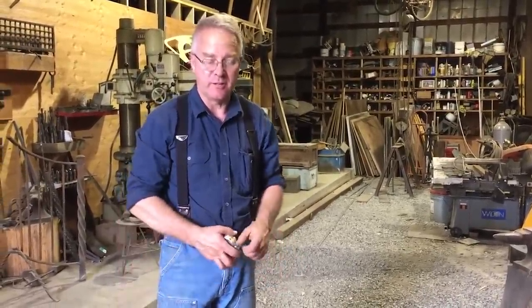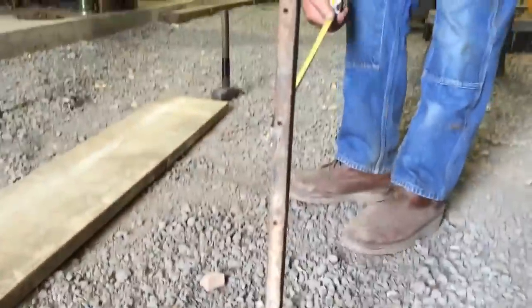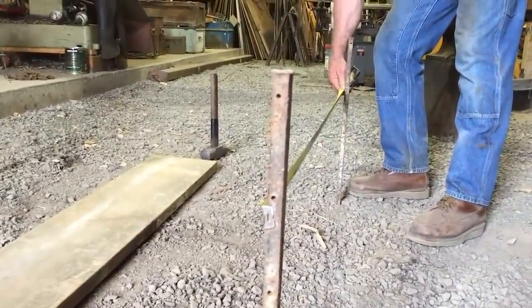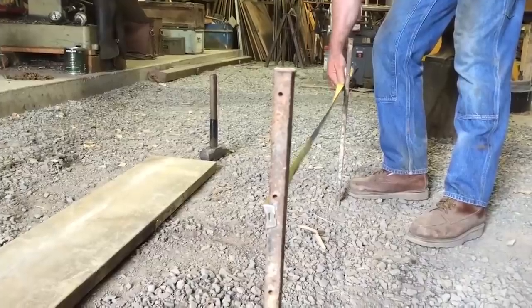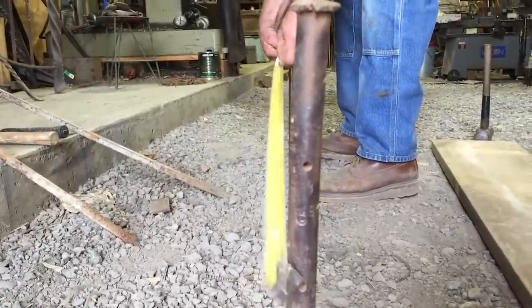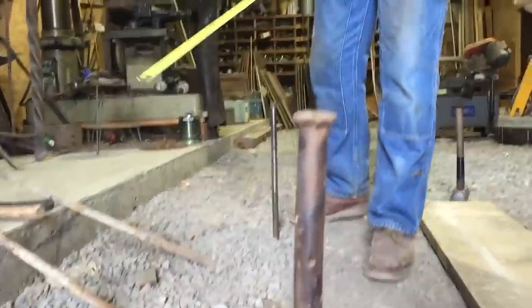The immediate and obvious advantage is a square stake will hold the end of a tape measure. These stakes at that elevation are 56 and a quarter inches apart. Let's see how far apart — it appears to be somewhere around 56 and a half. You get my point. A square stake holds a tape.